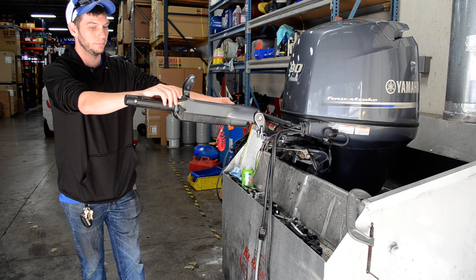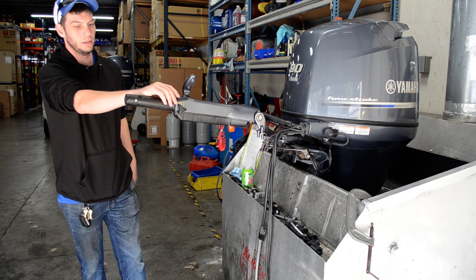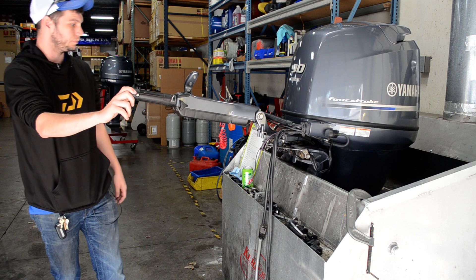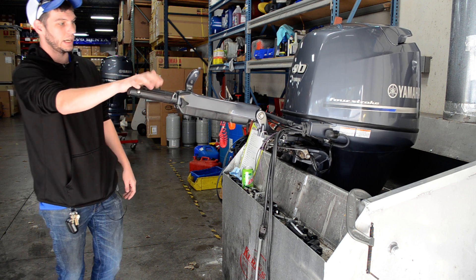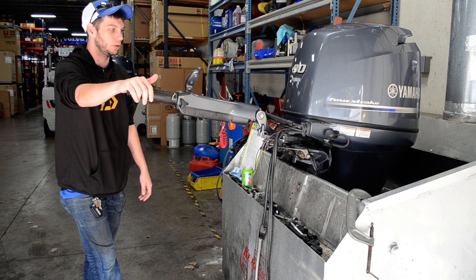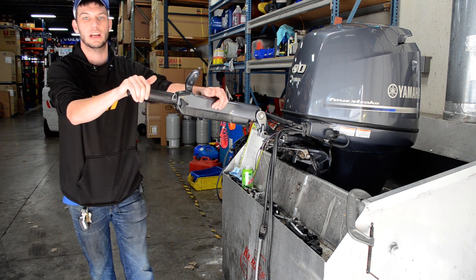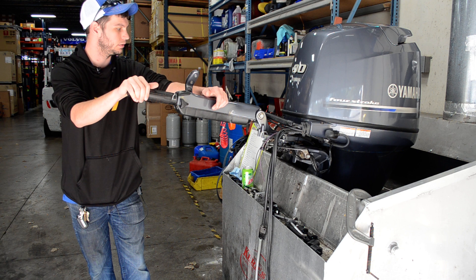The fuel system has been gone through on this as well. This tiller handle does have RPM troll mode. The key switch is right here on the tiller, and tilt and trim is right at the end of the tiller handle. If needed, I can make this motor into remote — I've got another motor we're going to be doing here as well, that's a 20-inch shaft remote.